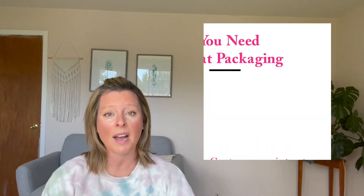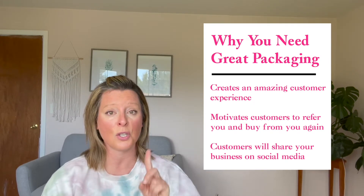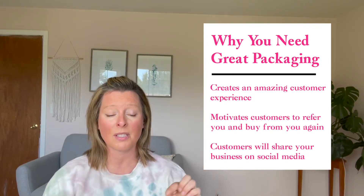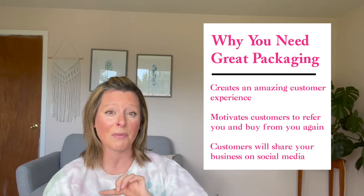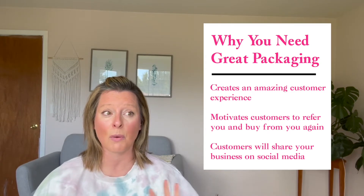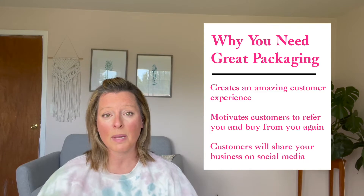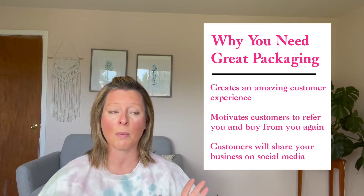We want to have great packaging for three reasons. One, we want to create a great customer experience. Two, we want those customers to refer friends and family or buy gifts for friends and family — if your product is something they love, they will also purchase for friends. And number three, we want people to post on social media. We also want our products to stand out amongst the saturated e-commerce landscape, so if you have great packaging, you're going to stand out automatically.